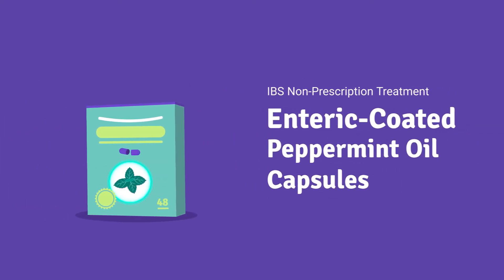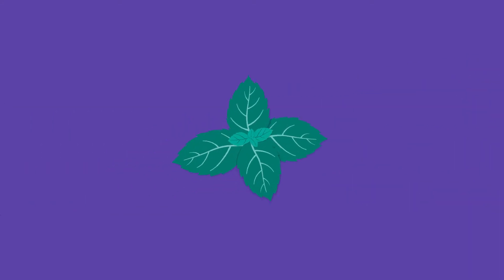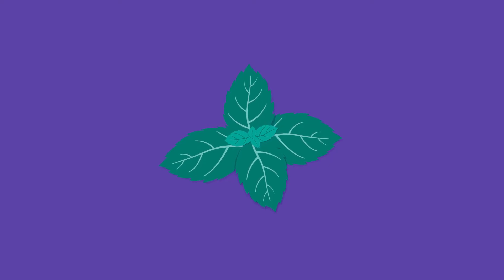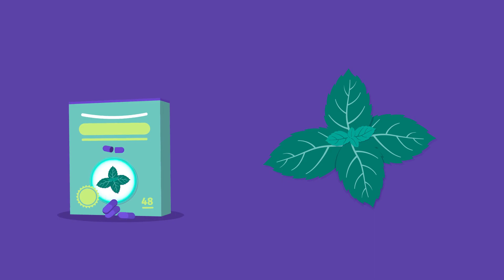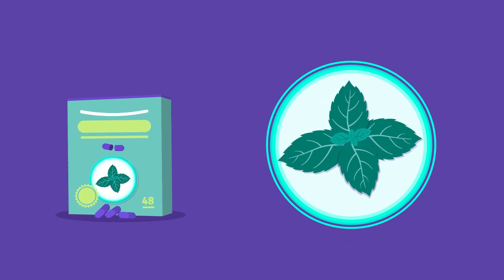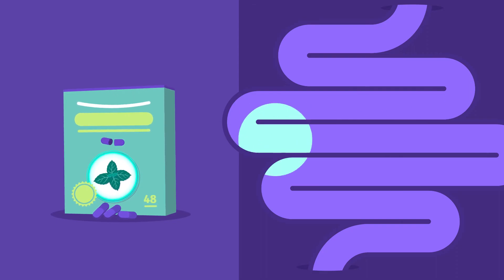Enteric-coated peppermint oil capsules can also be helpful in relieving IBS symptoms. It's not recommended to ingest peppermint oil on its own, as it's far too concentrated. However, some natural health products, such as enteric-coated peppermint oil capsules, have a special coating to resist breakdown prior to reaching the small intestine — which is the place where we want the peppermint oil to take action.